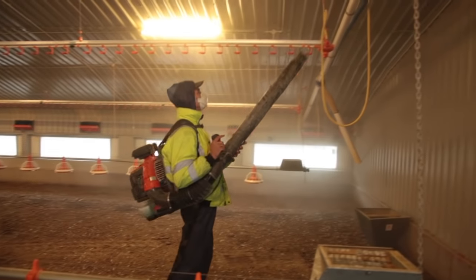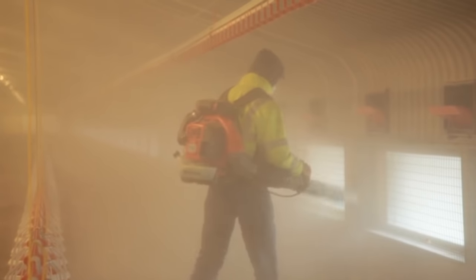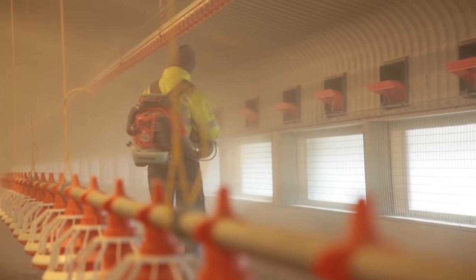The interior is blown down using high powered backpack blowers. This ensures that all the fine dusty material and leftover feed is removed with the litter prior to washing.